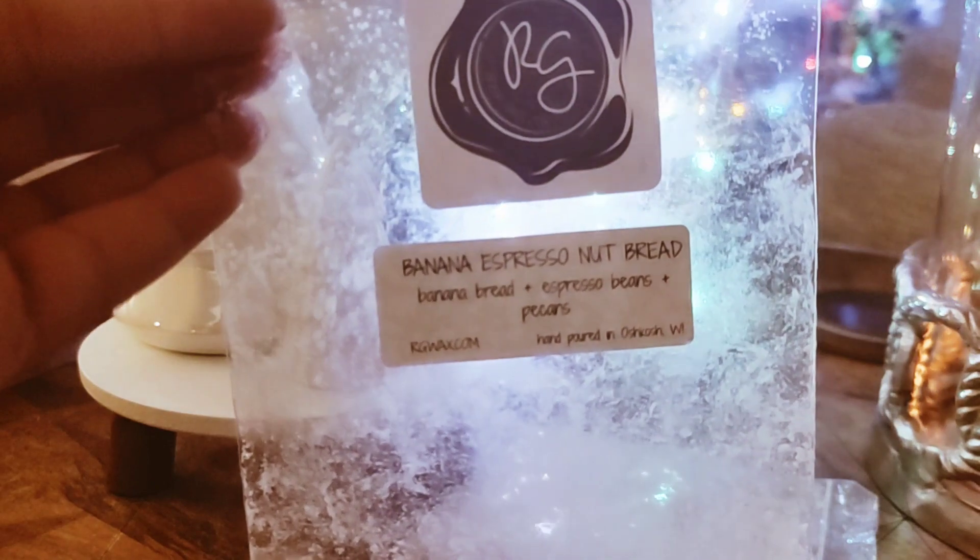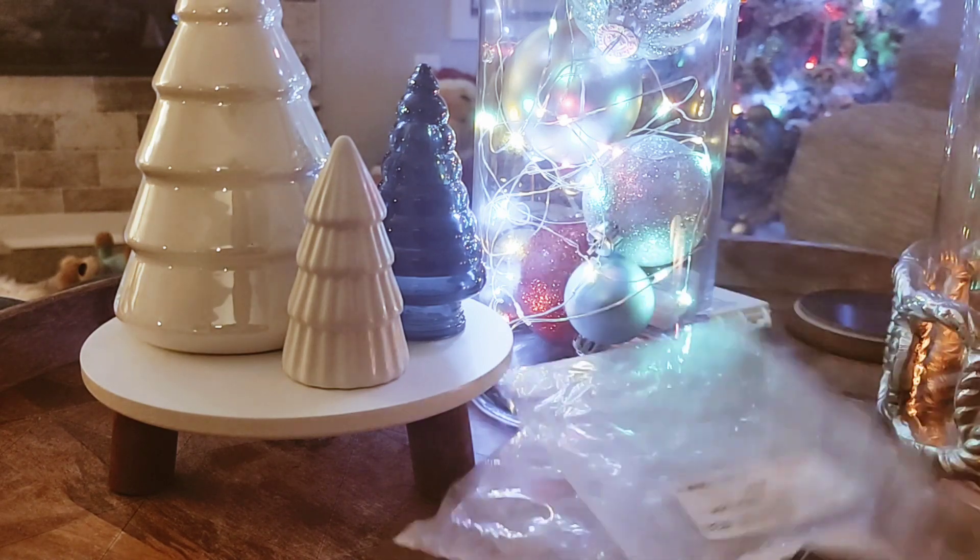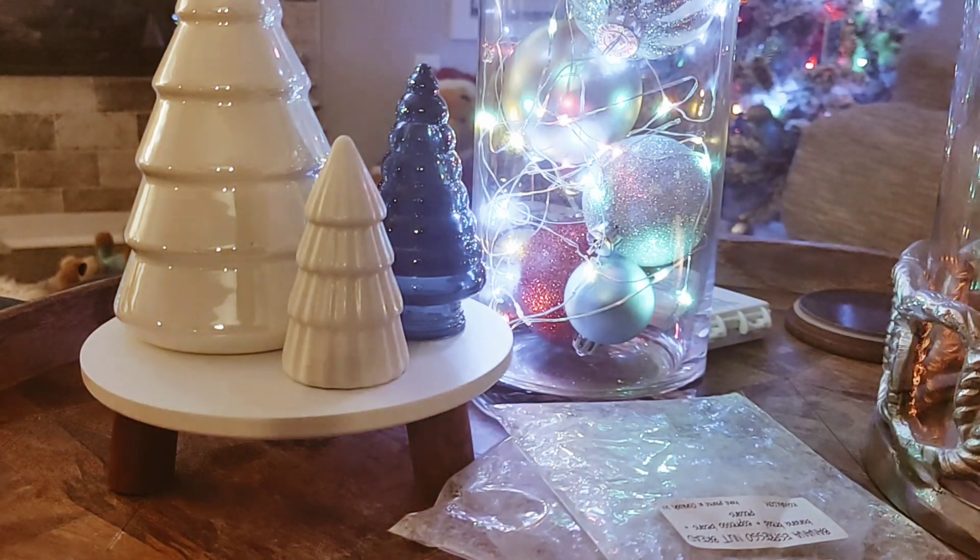From Rose Girls, I have Banana Espresso Nut Bread. This is another one of her coffee blends with her espresso beans oil, banana bread, and pecans. Loved this one as well. I just really love Rose Girls Espresso Bean Oil. I think it might be becoming like my favorite coffee oil. I don't find it to be too sweet and it doesn't really smell like stale coffee. This was just the perfect blend of banana bread and espresso beans — a delicious breakfast.